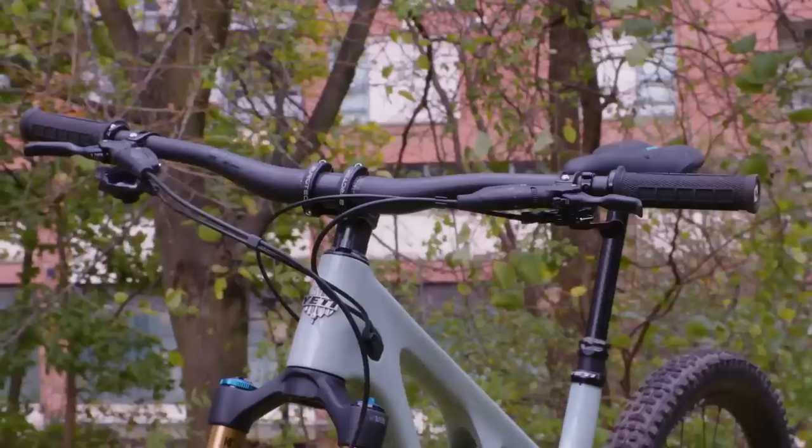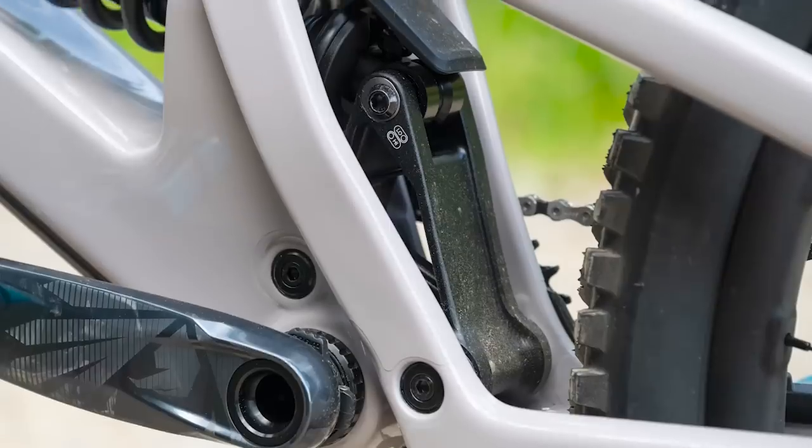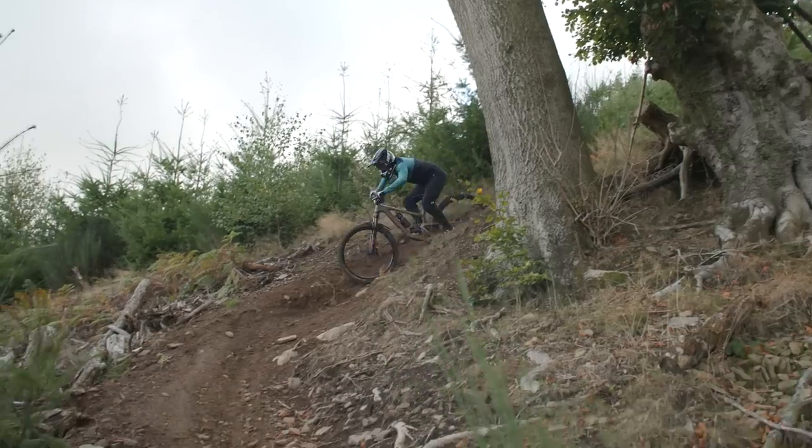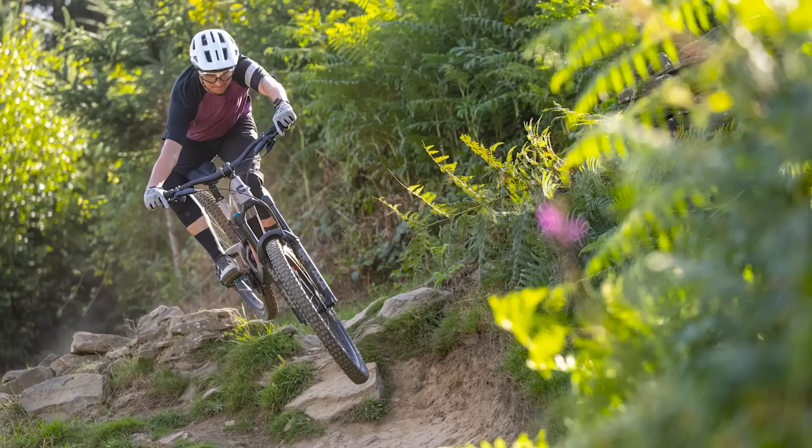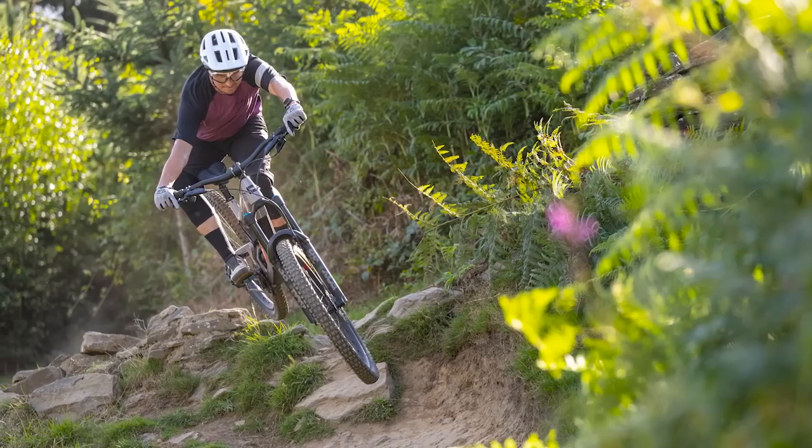These are the mountain bikes we're most excited about for 2023 — from money-no-object XC bikes, to hard-charging enduro bikes, and everything else in between. Our picks should provide some interesting discussion in the comments.